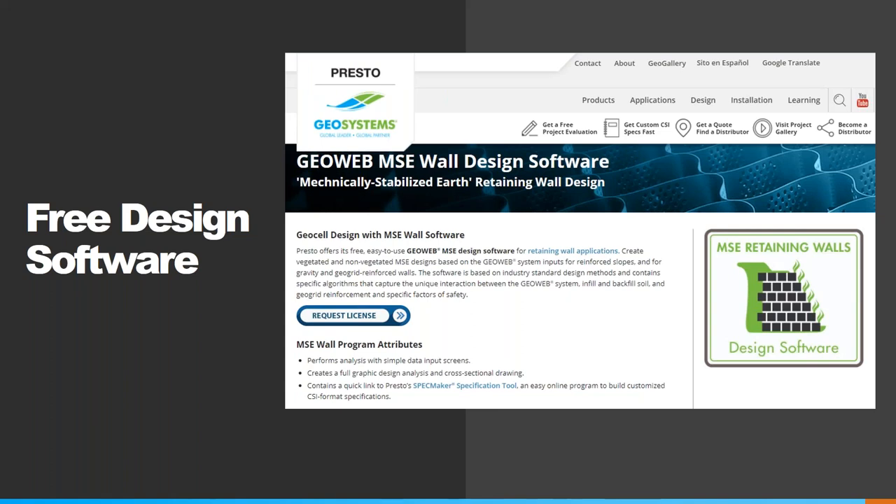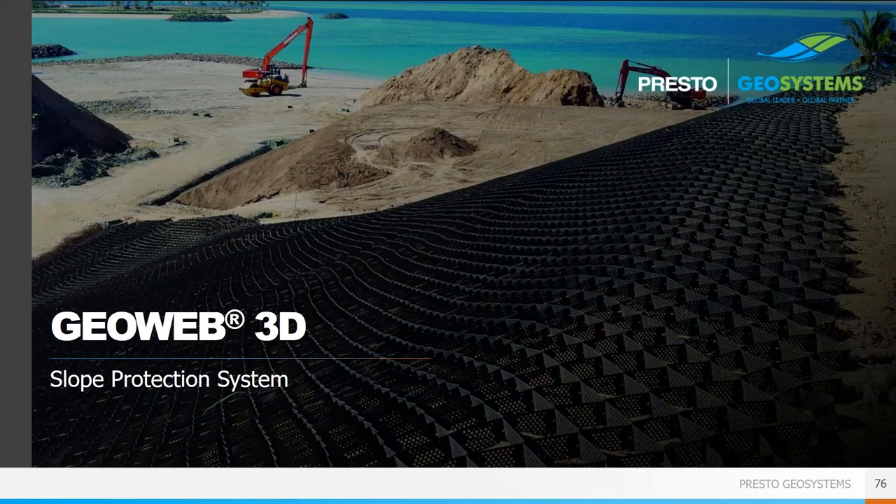Presto GeoSystems offers free software for designing GeoWeb retaining walls and slopes, available on our website at prestogeo.com. It can be used by engineers and designers to determine if the GeoWeb system is appropriate for your projects, with a lot of resources on how to use and interpret the software. GeoWeb can also be used for erosion protection in a surficial manner — a good way to protect slopes against erosion when the slope is shallower than what would be required for a retaining wall and globally stable, generally around 60 degrees or shallower.